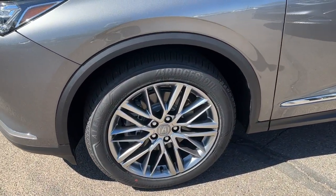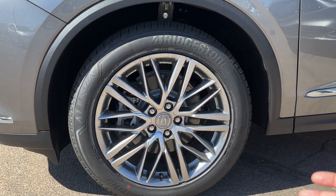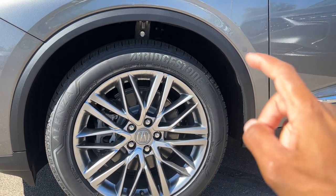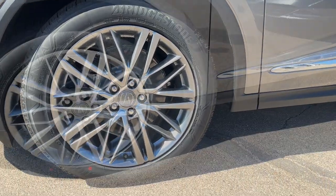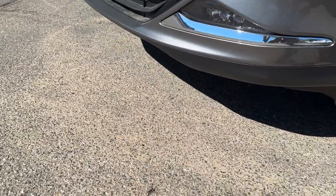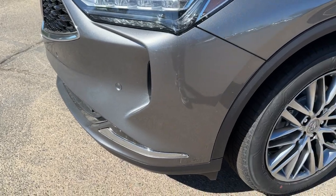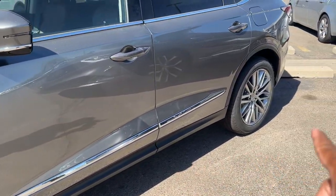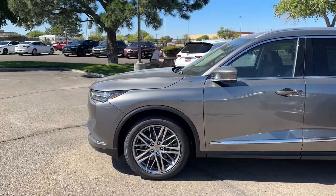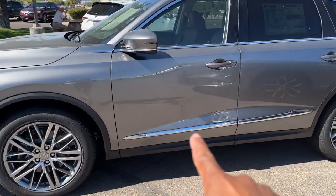Coming around to the side, you get the unique wheels for the Advanced — because it's the highest trim, you get the more premium-looking wheels. The tires are 225/50s and the rims are 20-inch, so you have 20s all around. There's a flat black trim that goes around the whole vehicle, with the lower portion body-colored as well. The side profile is very sporty-looking, with a lot of chrome.